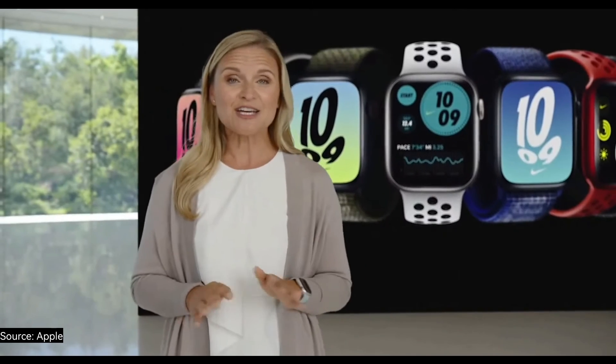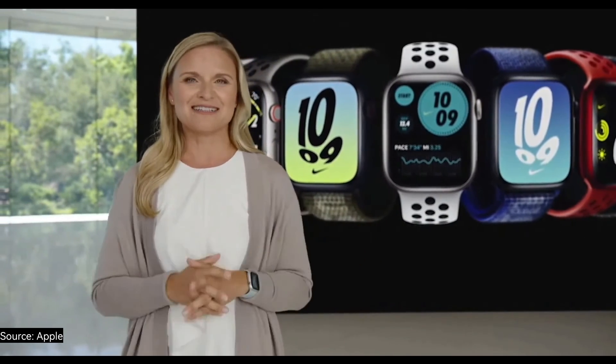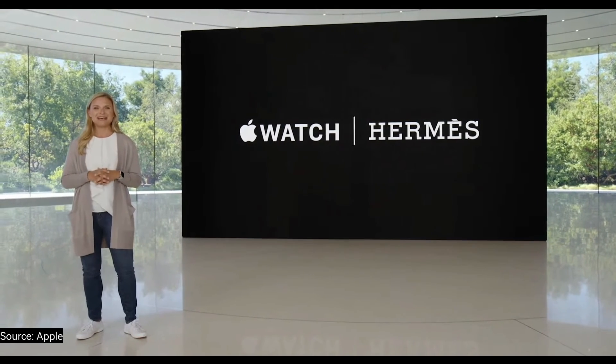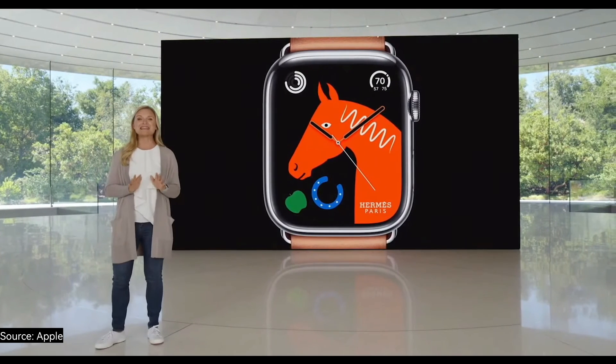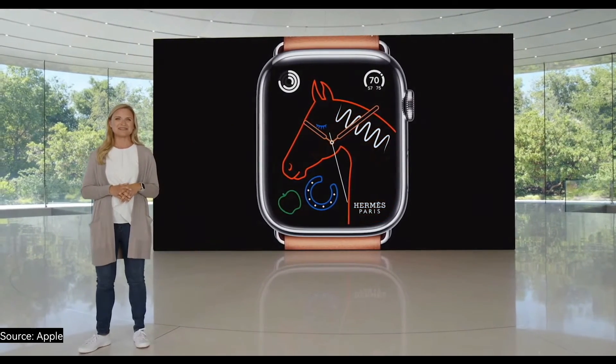With watchOS 9, you can use all Nike watch faces with any Apple Watch. There are also two stylish new bands for Apple Watch Hermès. H Diagonal uses hundreds of micro-perforations to create a sporty pattern of the iconic Hermès H. And Gourmette Metal features a polished silver chain wrapping twice around the wrist for a bold look. There's also a new Hermès Lucky Horse watch face that celebrates their equestrian roots.